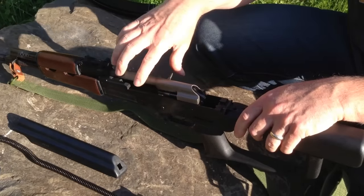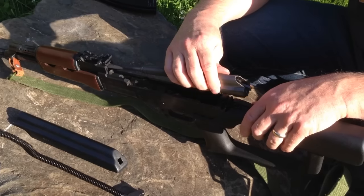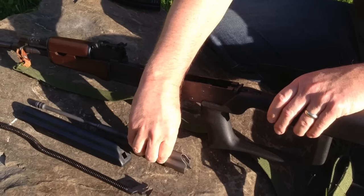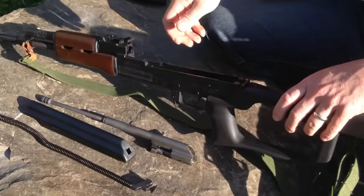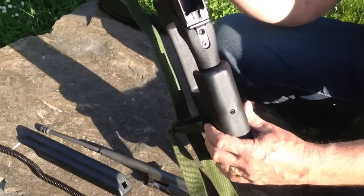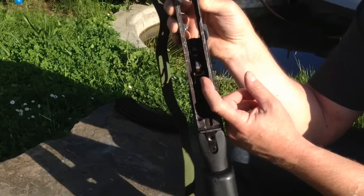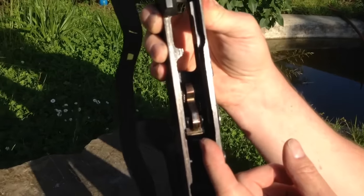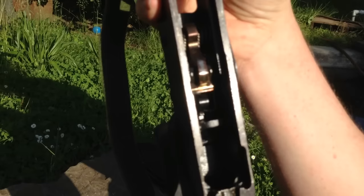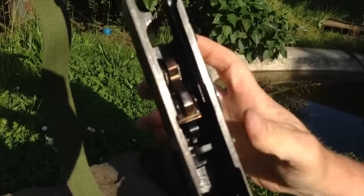The stainless bolt carrier has extremely good machining — I've never seen any finished this nicely. The trigger is also custom ground and polished. Most AKs I have use Tapco triggers, but not this one. This is one trigger I will never replace — it's the best trigger on an AK I've ever used. If you look closely, you'll see it's a different color: not just shiny metal and not black, but a golden brown color. That's from a heat treating process that makes it wear better and last longer.